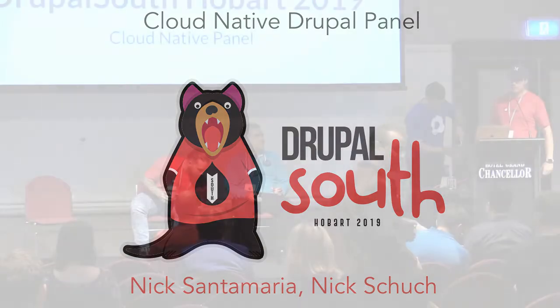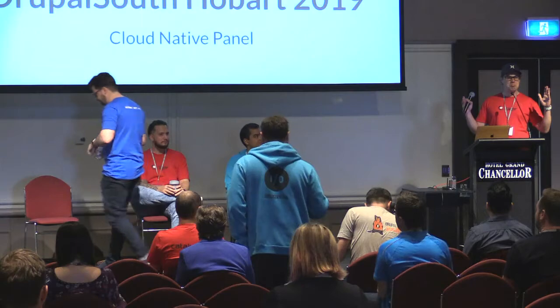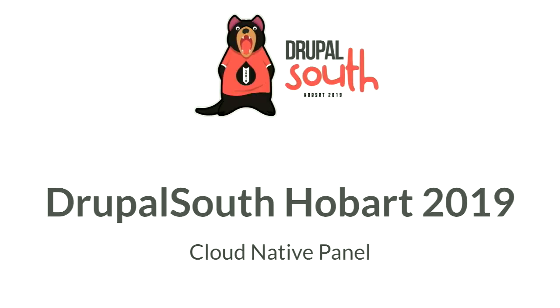Welcome to the Cloud Native panel. Cloud Native means a lot more than just spinning up an EC2 instance in AWS and deploying Drupal. Cloud Native is a holistic approach to building and running applications that takes full advantage of the cloud computing model — everything from design, implementation, deployment, and operations. Today we're discussing technologies like containers, cloud providers like Amazon, Google Cloud, DigitalOcean, and we'll get stuck into some Kubernetes as well.